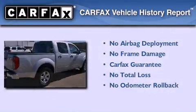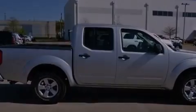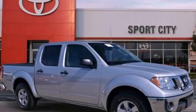Not to mention that this truck qualifies for the Carfax Buy-Back Guarantee. Contact us today and schedule your opportunity to see this vehicle in person.